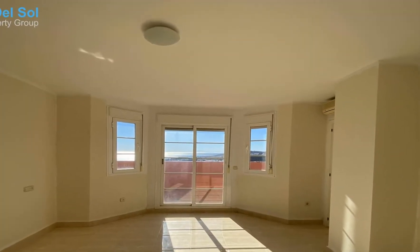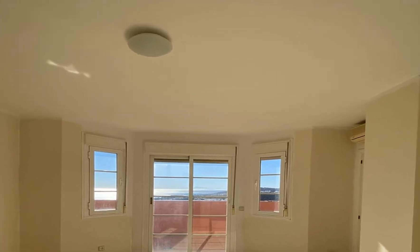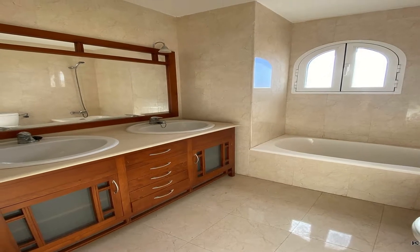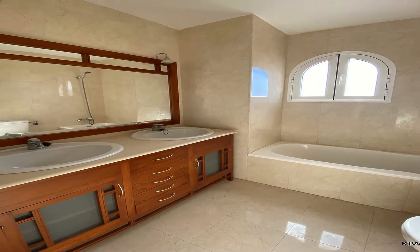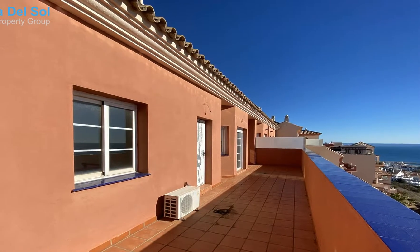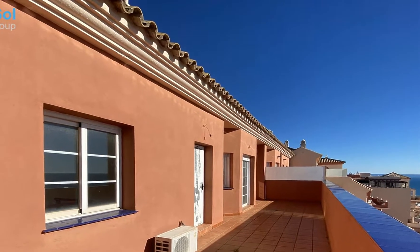This is a 3 bedroom, 2.5 bathroom duplex penthouse apartment. South-facing, looking over the swimming pool with breathtaking views of the Mediterranean and surrounding area. The apartment is in a raised position within the complex and on the fourth floor, so make sure you are okay with heights.